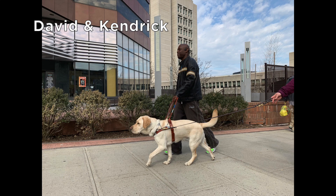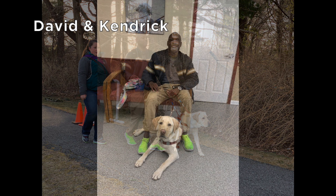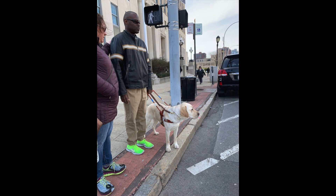Now we have David and his yellow lab Kendrick, walking down an urban sidewalk. Kendrick leads David past obstacles on the path with brush and trees to their left. David is seated and Kendrick is in a down position as they take a break from training.